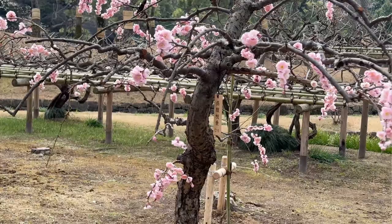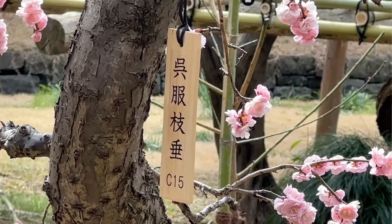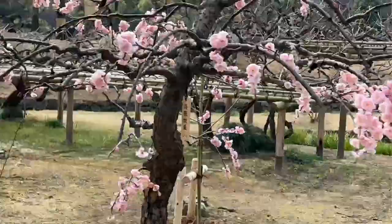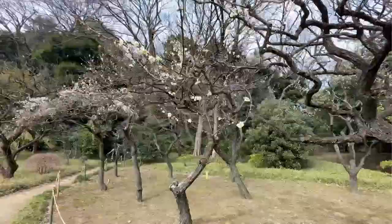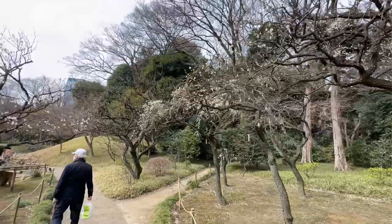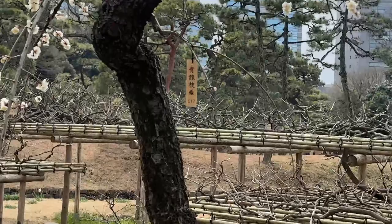A lot of the trees will have tags that tell you exactly the kind it is. It is this pretty from around the middle of February to the first week of March. And then there are also cherry blossoms here in this park, so there are many reasons to come here, all throughout the year.